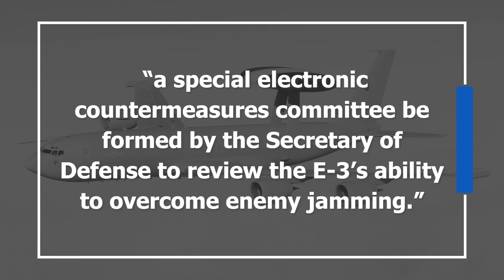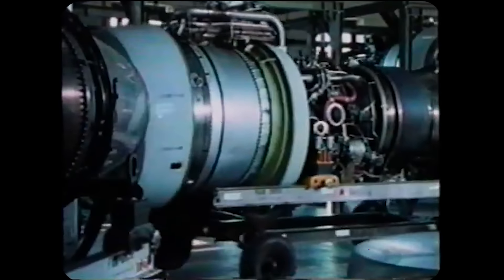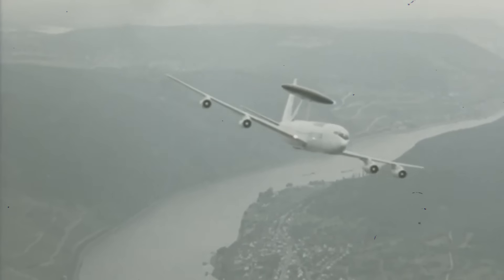Even after all this testing, there was still a major hurdle: Congress seemed particularly reluctant to approve funding, citing lack of evidence the system would perform as advertised and concerns about whether the aircraft could survive in a hostile environment. Congress was so concerned that they included a caveat in the 1975 defense spending bill requiring a special electronic countermeasures committee to review the E-3's ability to overcome enemy jamming, and demanded personal certification from the Secretary of Defense that the plane could operate in any hostile environment. With budget requirements finally taken care of, Boeing was cleared to begin production. In October 1976, just 23 months after receiving the green light, the first E-3 Sentry AWACS was ready.